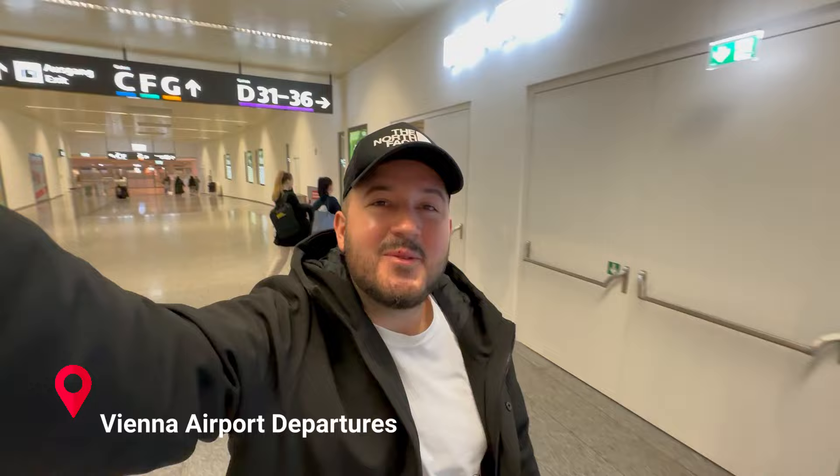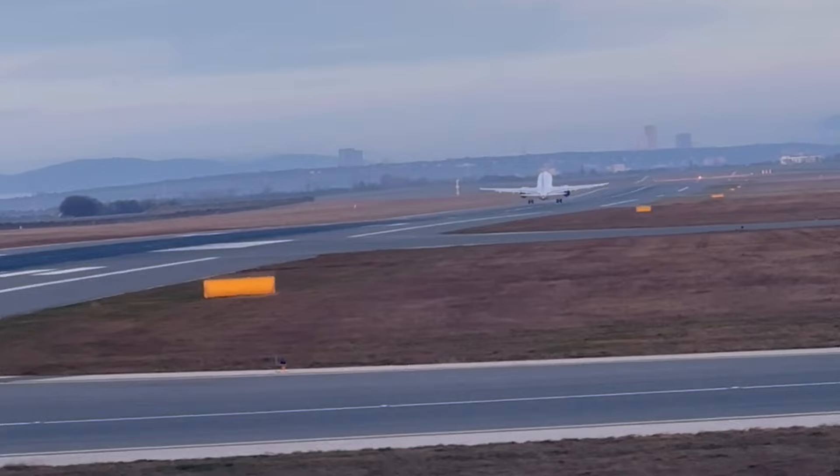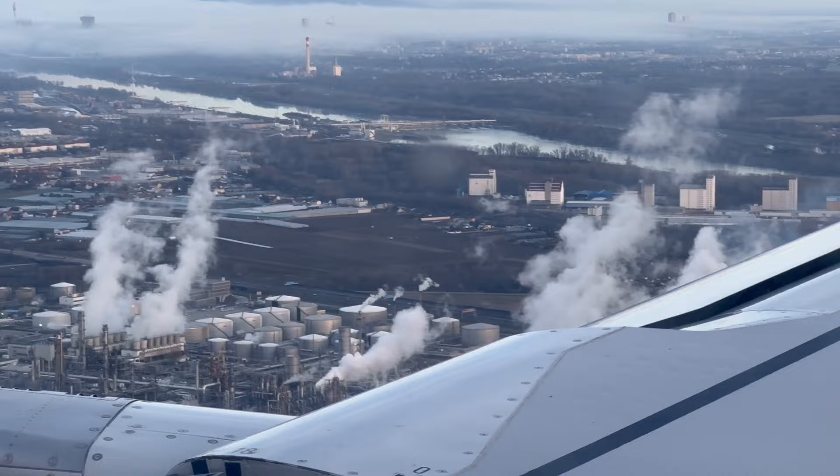Good morning and bye Vienna — you were lovely, so see you next time. If you enjoyed this video, smash that like button. And if you want to see how to do a day trip from Vienna to Bratislava, hit the subscribe button and stay tuned for the next video. Thanks for watching and see you soon.